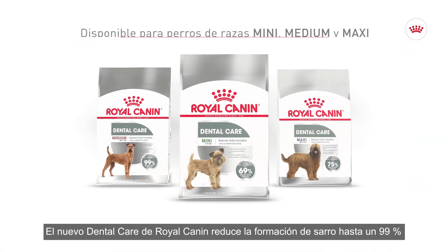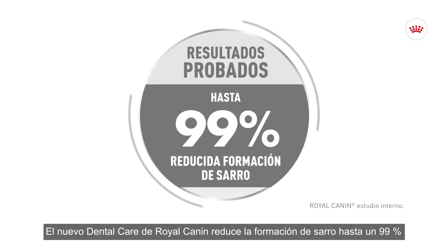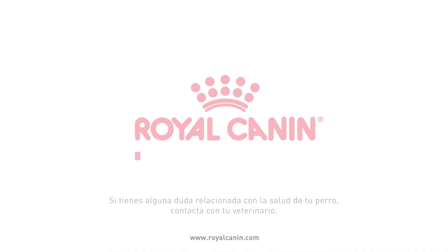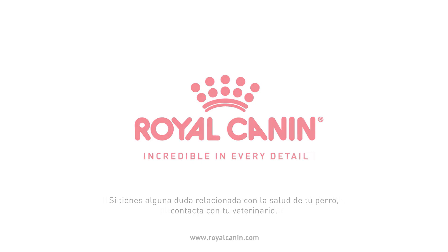New Royal Canin dental care reduces tartar formation by up to 99% to help keep your dog's teeth and gums healthy. If you have any questions or concerns about your dog's health, please contact your veterinarian.